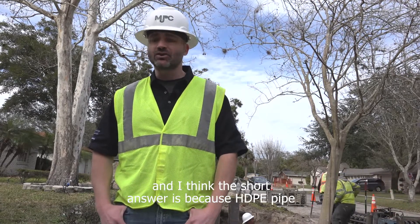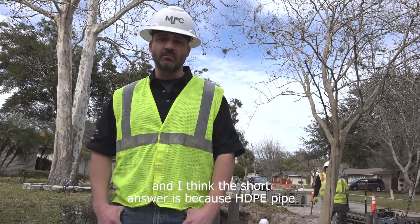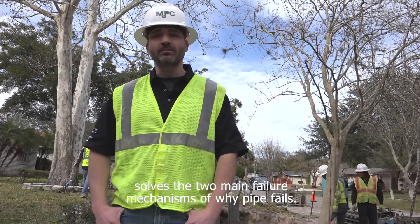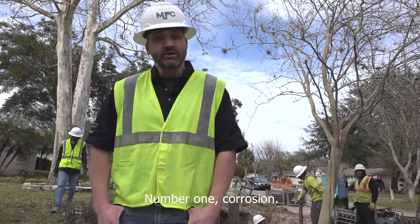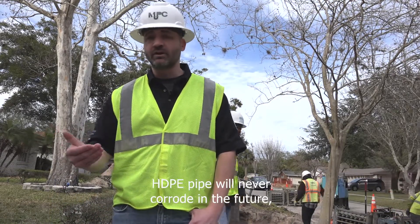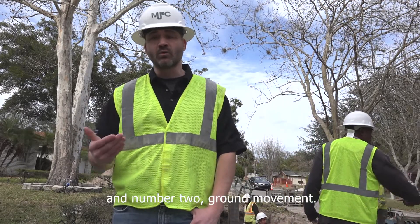The short answer is because HDPE pipe solves the two main failure mechanisms of why pipe fails. Number one: corrosion. HDPE pipe will never corrode in the future. And number two: ground movement.